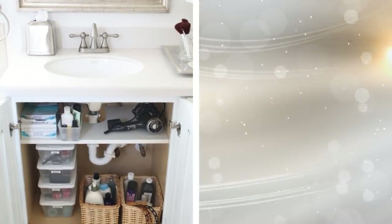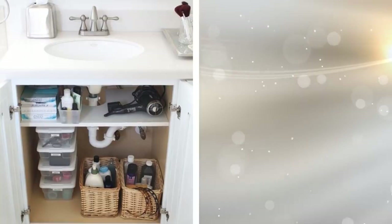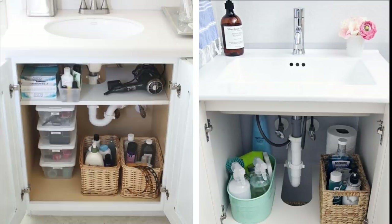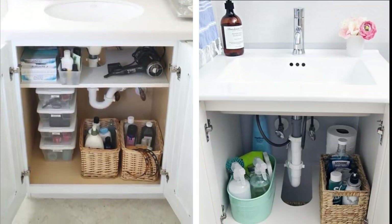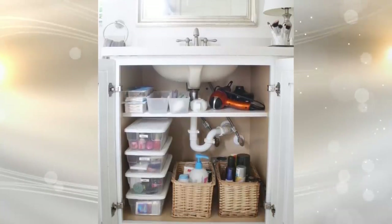22. You can fit a lot more items into a small space with the help of stacking plastic bins and wicker baskets. Just fill them with your things, neatly of course, and then stack them up. They're an inexpensive alternative to putting in cabinet shelves to divide up the space. You'd be surprised at how much more you can store in that same space.